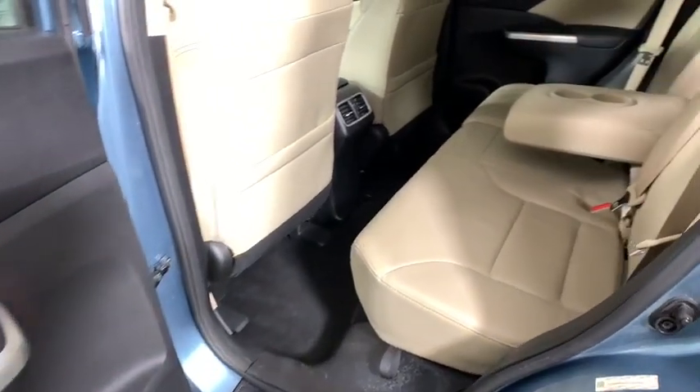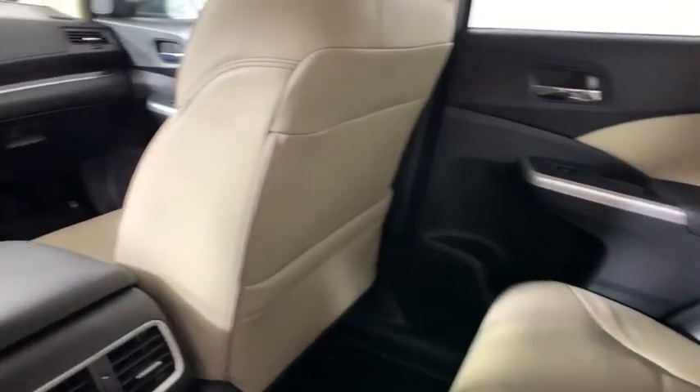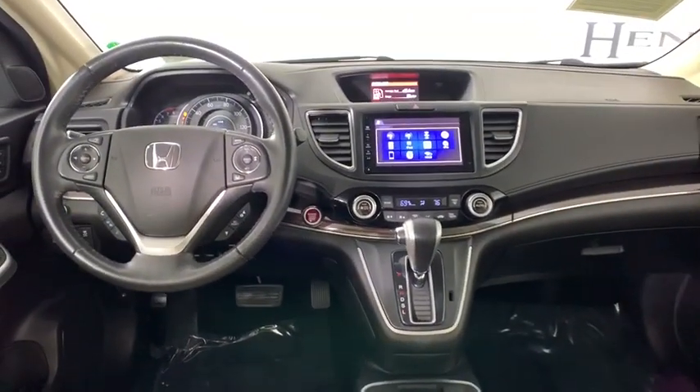Power windows, fog lights, rear window defroster, trip computer, heated front seats, CD player, remote keyless entry, tachometer.